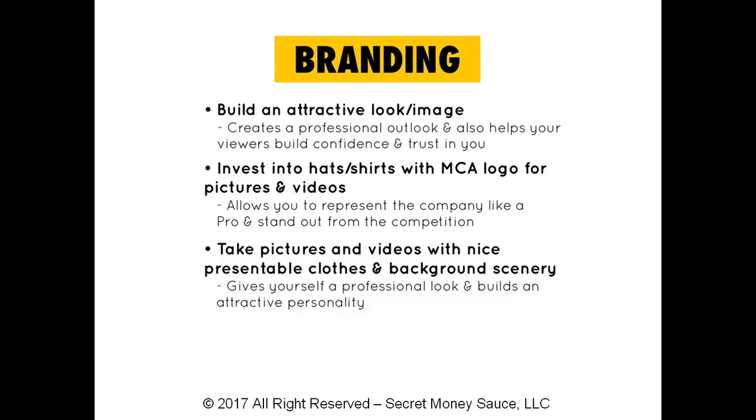You're branding yourself to the fullest, and you're building more trust with people — they think, 'Wow, this is the person I need to be with.' So to recap: build an attractive look and character, invest in hats and shirts with your MCA logo for your pictures and videos so you can stand out, and take pictures and videos with nice, presentable clothes and background scenery so you come across as very professional.